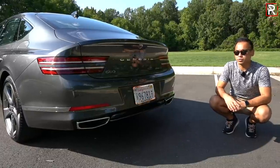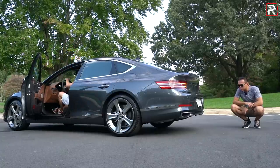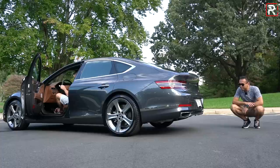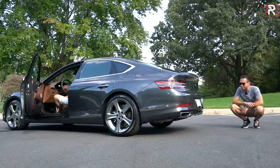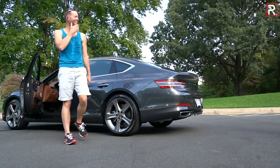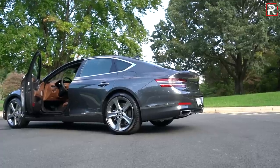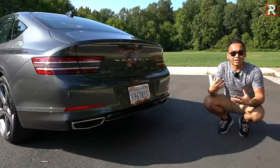This one has that new 3.5-liter twin-turbo V6, so let's start it up and hear how it sounds. About what I expected — this is not a high-performance model, it's a luxury sedan. Remember, it's not going to be super loud and obnoxious like you'd expect from an AMG or a BMW M model. Hopefully Genesis has a high-performance version coming.